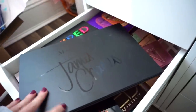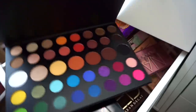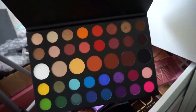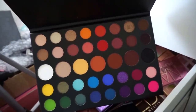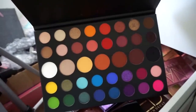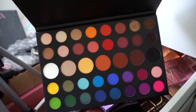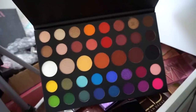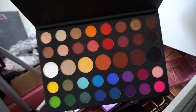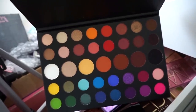First up I have the Morphe x James Charles Artistry Palette. I'm going to declutter this even though you have literally everything in here — it's just massively huge and if I want to go for a colorful look I don't reach for this, and if I want a neutral look I don't reach for this either. If you don't have a massive collection this might be nice because it's all-in-one, but I'm going to pass it along.